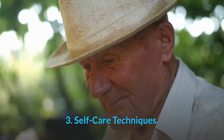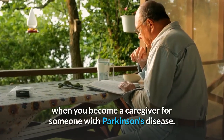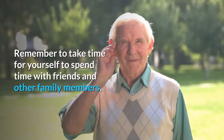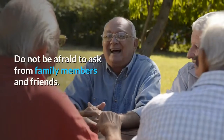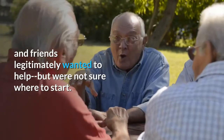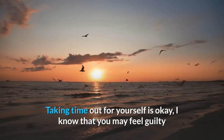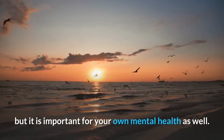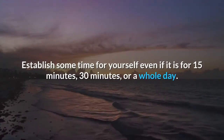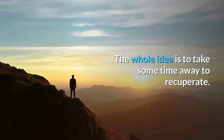Self-care techniques. Self-care is also an important factor when you become a caregiver for someone with Parkinson's disease. Remember to take time for yourself to spend time with friends and other family members. Do not be afraid to ask for help from family members and friends. Taking time out for yourself is okay — it is important for your own mental health as well. Establish some time for yourself, even if it is for 15 minutes, 30 minutes, or a whole day. The whole idea is to take some time away to recuperate.